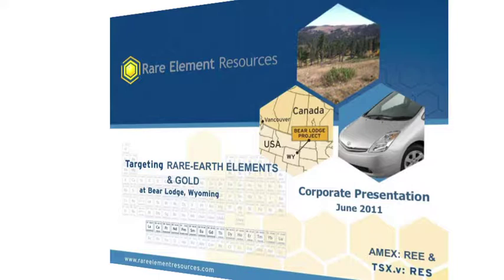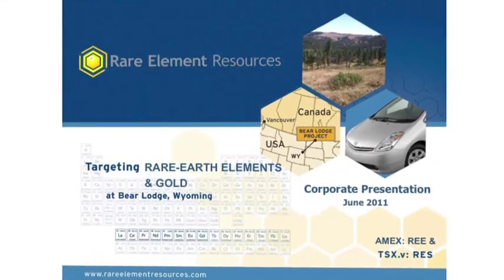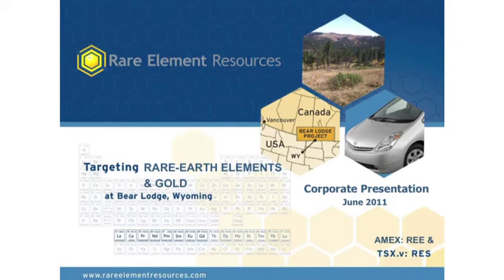My name is Don Ranta. I'm the president and CEO of Rare Element Resources. Rare Element owns a property in the state of Wyoming called the Bear Lodge property. It's a rare earth property.